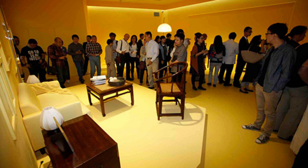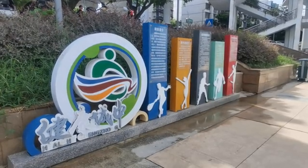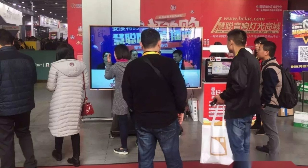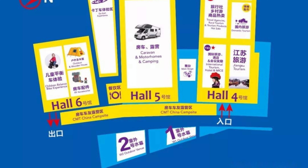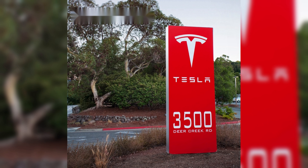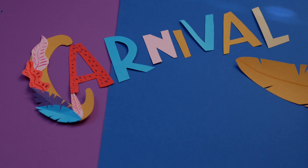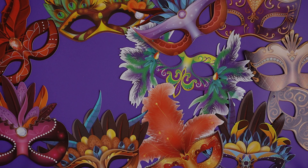In a bustling trade show environment, it's crucial to ensure your message stands out. Use bold and attention-grabbing typography to make your message easily readable from a distance. Experiment with different fonts, sizes, and styles to find the perfect combination that aligns with your brand. Opt for vibrant and contrasting colors that create visual interest and make your signage pop. Incorporate eye-catching graphics that convey your message at a glance.